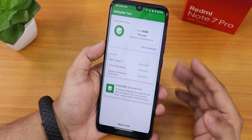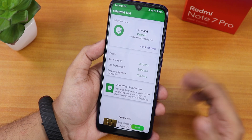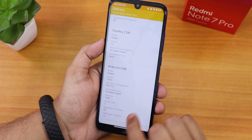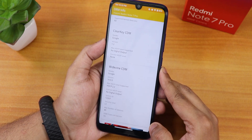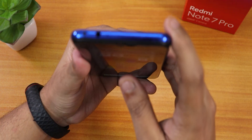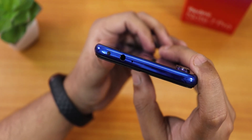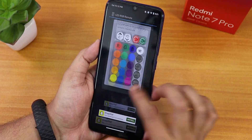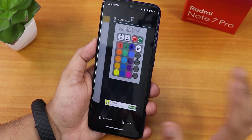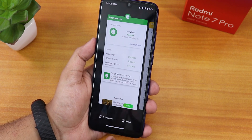Safety net passes right out of the box, so banking apps like Google Pay work without issues. DRM info stays at L1, meaning you can stream Netflix or Amazon Prime Videos in HD quality. Hyper Blaster also works without force-closing — an issue that existed earlier with Android 11 but is now working flawlessly.